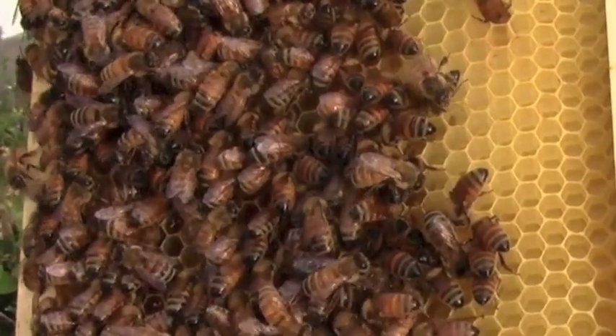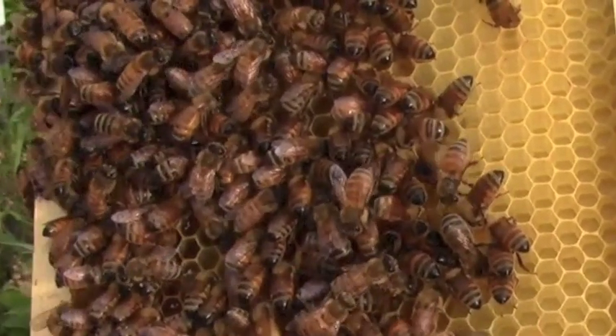A hive like this may be made up of 60 to 80 thousand bees. They actually function as an organism instead of as single insects.